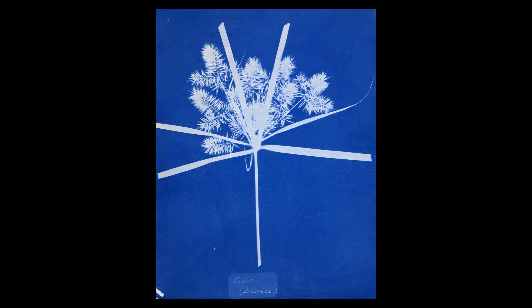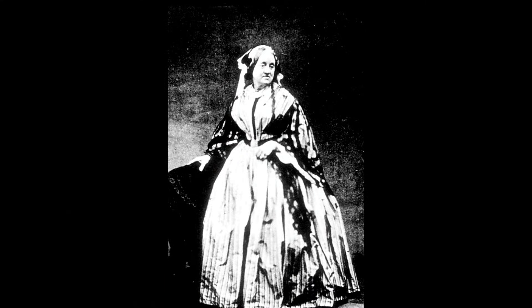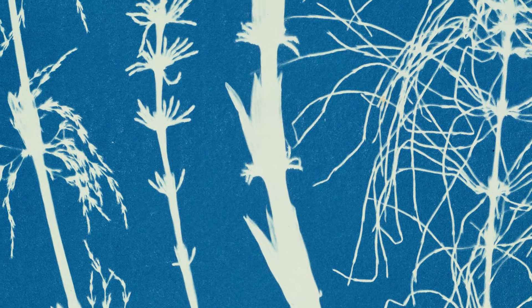It doesn't get much use in the 1840s with the exception of maybe botanicals. It was utilized very early on by a British woman who was the daughter of a friend of Herschel's named Anna Atkins. She was doing a record of botanicals that were placed on this paper as a way of keeping a record without having to draw.